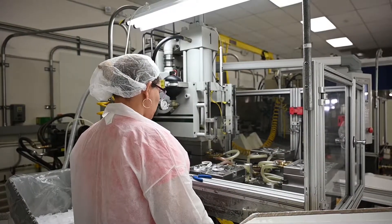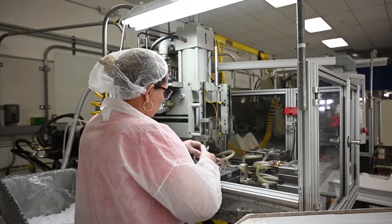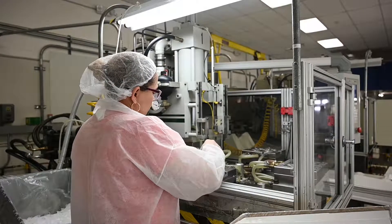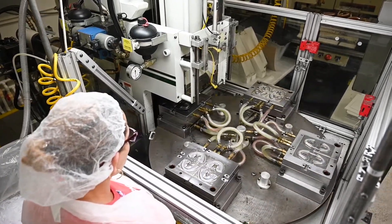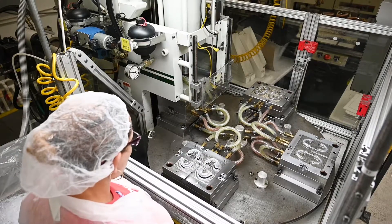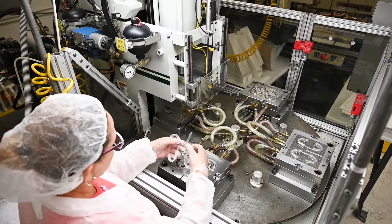Stellrite offers a segregated clean molding area where we have four molding machines from 50 ton up to 85 ton, which allows us the opportunity to tackle medical type work where we can keep it separate from the main molding population. It's an area we're very proud of and we've been able to service some demanding customer requirements in the medical and healthcare arena.